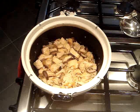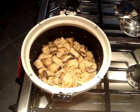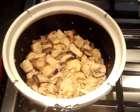Clay Pot Chicken and Rice. Chicken, garlic, sherry, and shiitake mushrooms come together to create an amazingly tasty dish.